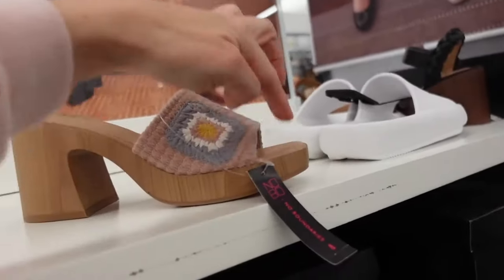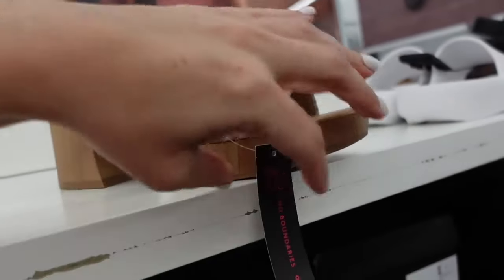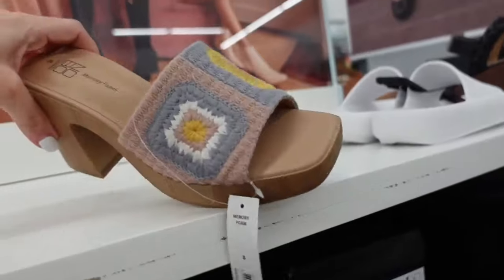New mule from No Boundaries. These have that square toe, the chunky wooden heel with that embroidered detailing. These are going to be $24.98.